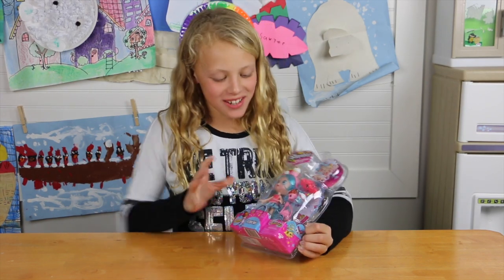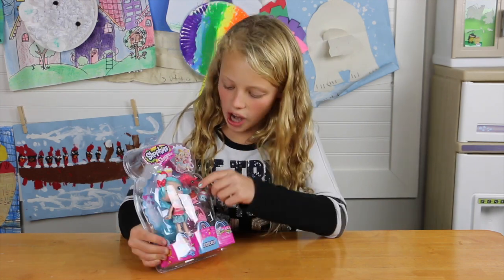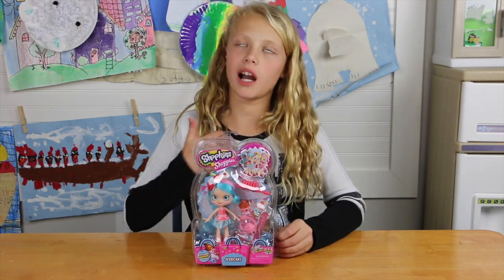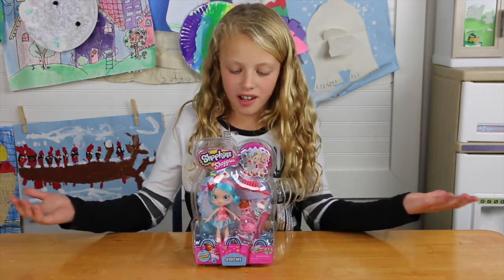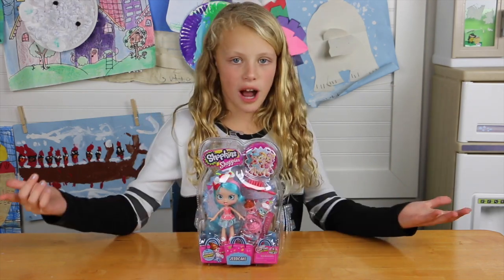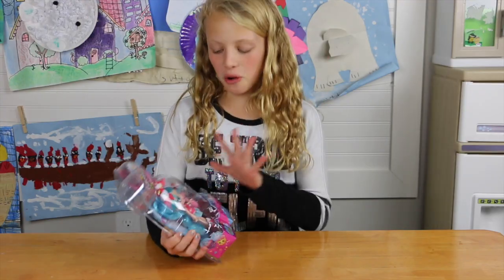Hey guys, so today we're going to show you Shopkins Shoppies. So this is a Shoppie - she shops with Shopkins. Well, she shops for them. I'm kind of a Shoppie because I get a lot of the Shopkins. So you're a Shoppie because you shop. This is super cool.